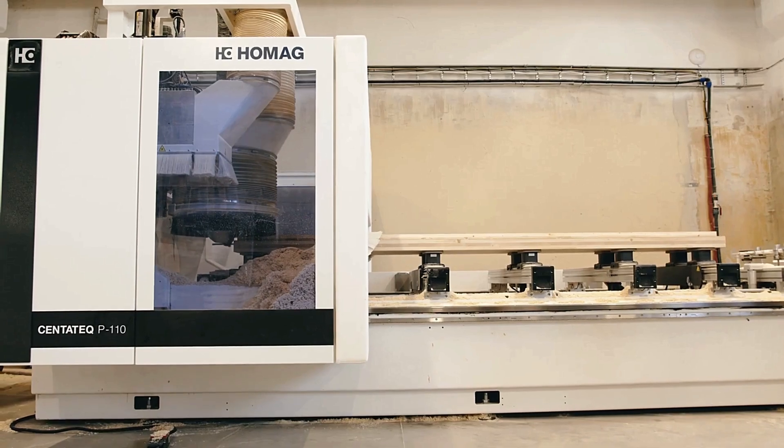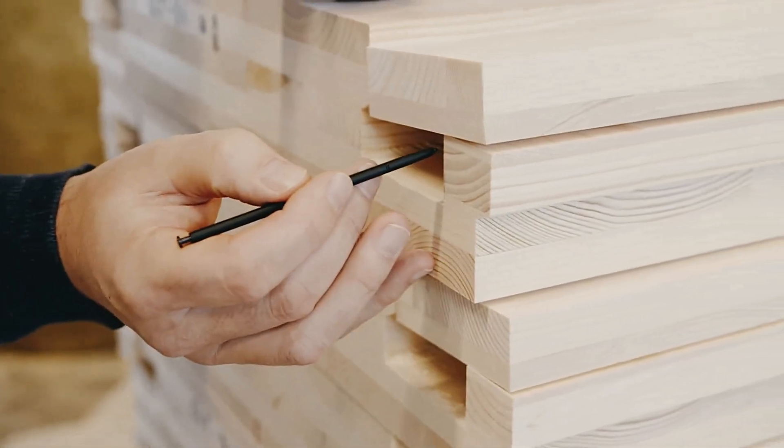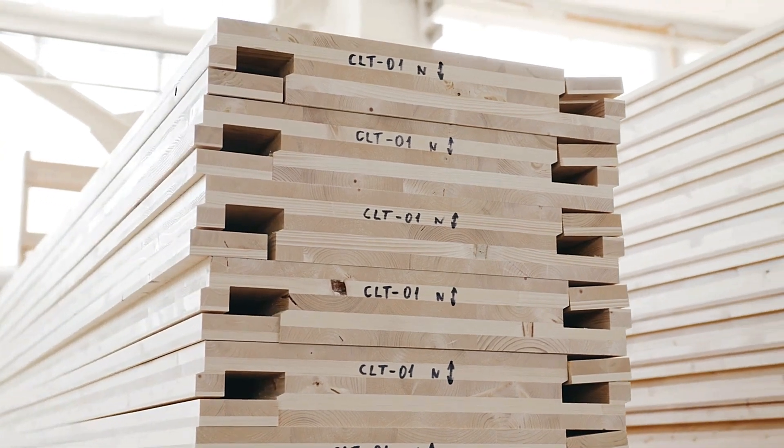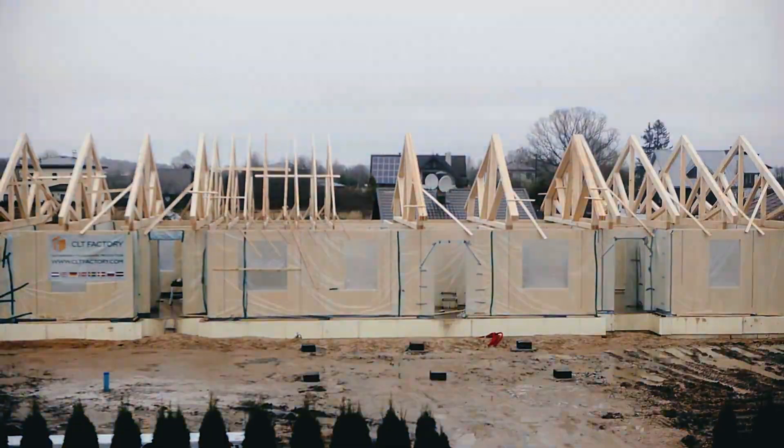To further simplify the process, Clack Clack offers a 3D design tool, empowering customers to create and visualize their dream homes before construction begins. With its revolutionary approach, Clack Clack is shaping the future of sustainable and accessible construction.